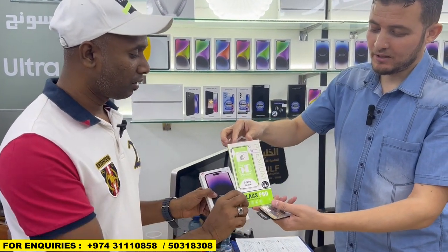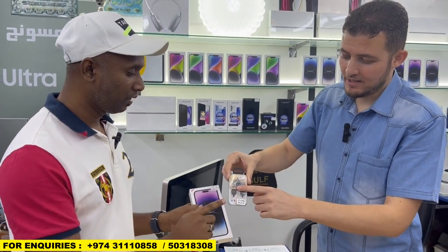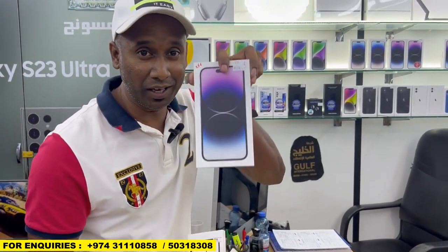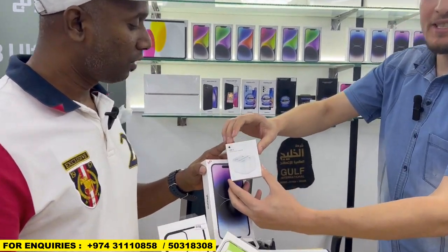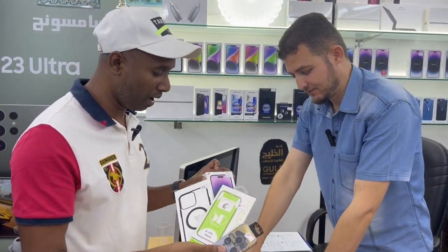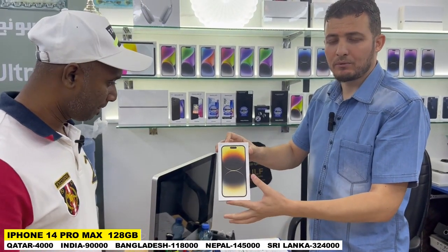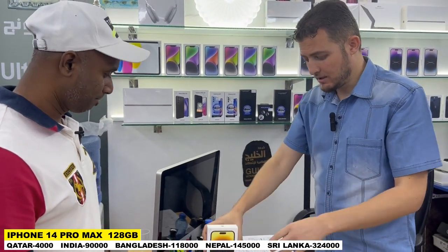If you buy this mobile, the screen protector is free. This glass for the camera — these three items are free. They will give this free if you buy this. Then you can get these three free. That's awesome. Charger — 65 Riyal. What is the iPhone charger? The original adapter. That's cool. Another color — same price. This 256 GB: 4,400 Riyal. 128 GB: 4,000 Riyal.